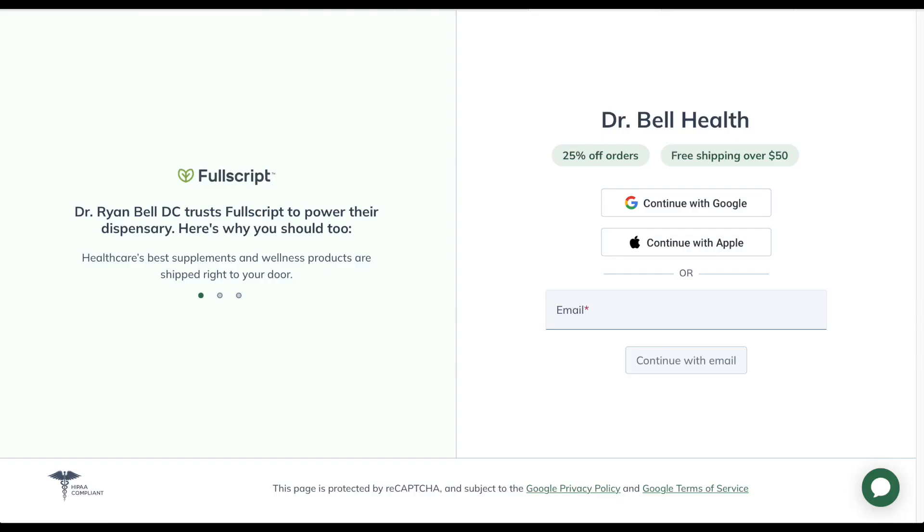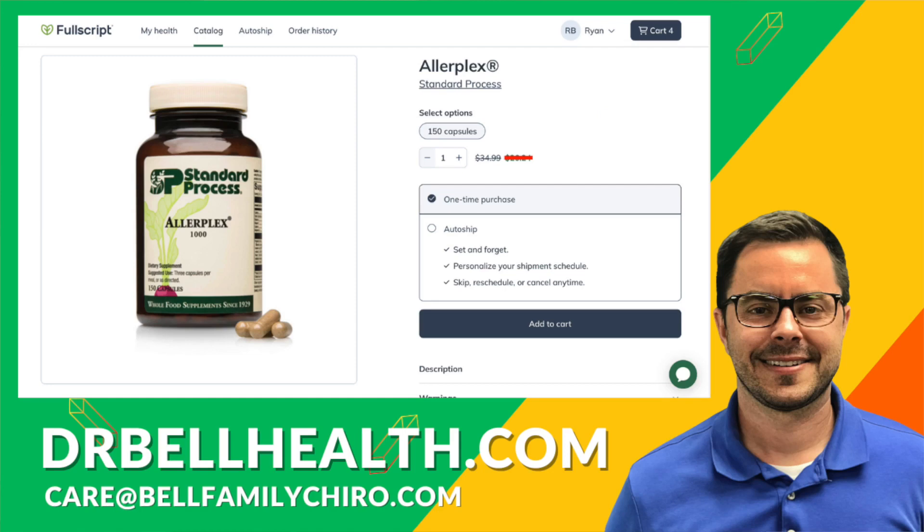Before we go a little deeper into Allerplex, I want to stress that this is for educational purposes only. Please consult a doctor before taking any vitamins or supplements. Everything we review on our channel can be purchased at a steep discount through our Fullscript store at drbellhealth.com — cheaper than Amazon, cheaper than anywhere else.